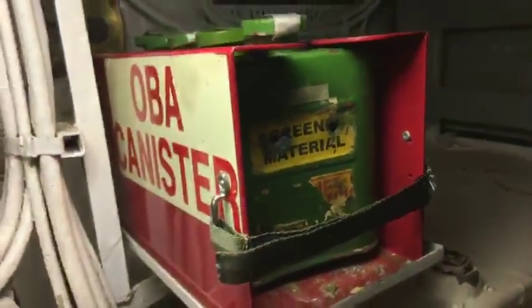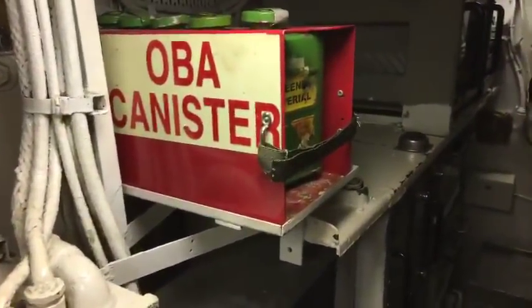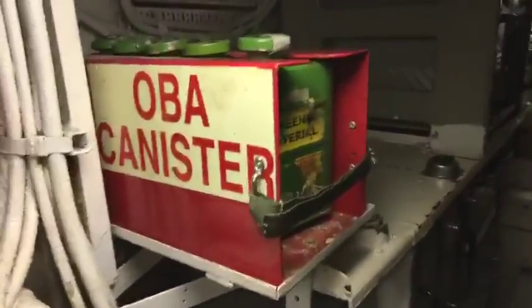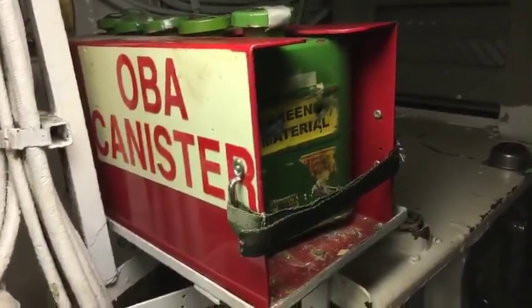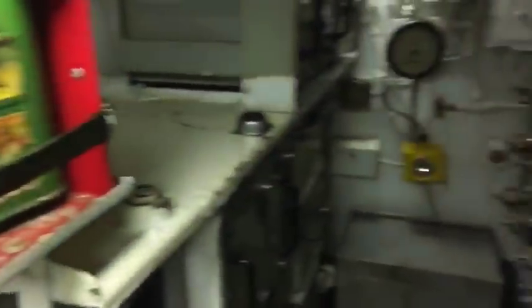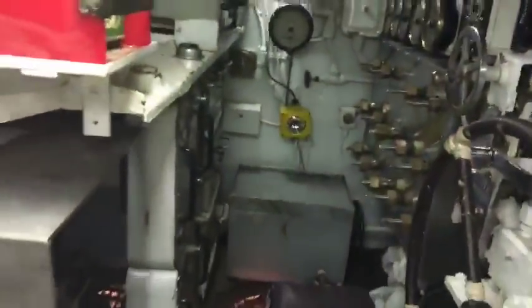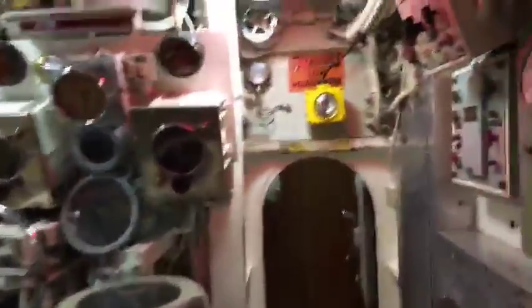OBA cartridges — those are the things of nightmares if anybody was in the military on board a ship back in the day. These are OBA canisters. You put them into a pack on the front of yourself, and they created oxygen so you could breathe in case there was a fire. They were very hard to use — you had to physically suck a breath through the canister. Every time I put one on, I felt claustrophobic and like I was fixing to die. Usually when we put them on, there was a fire.